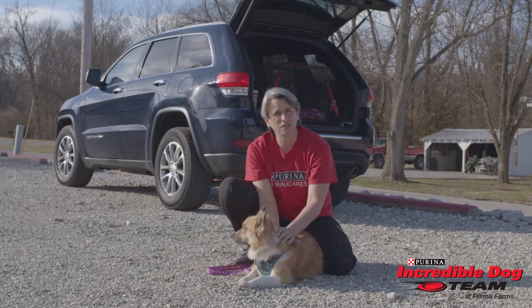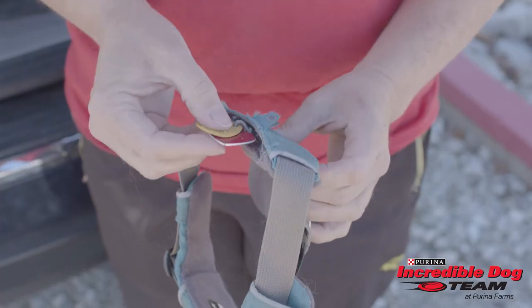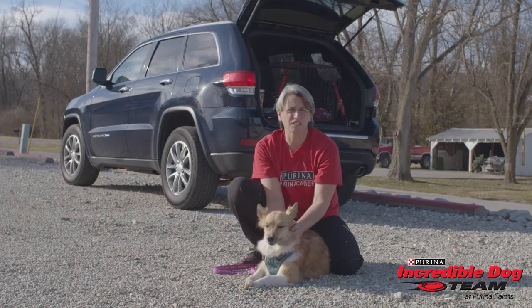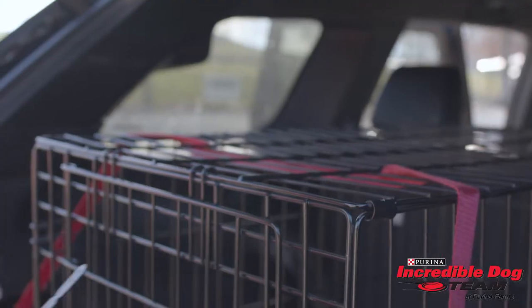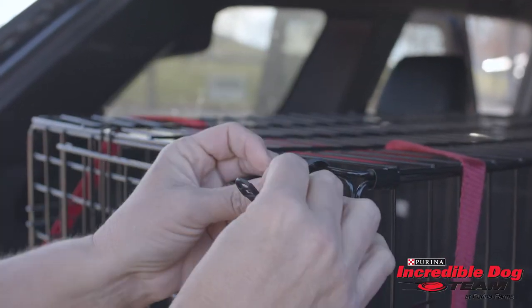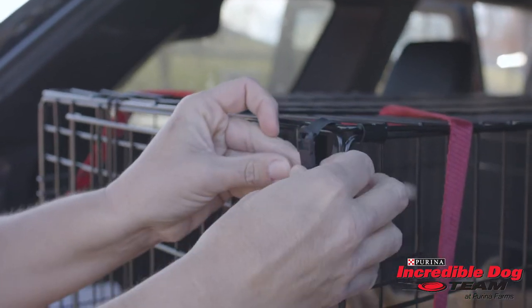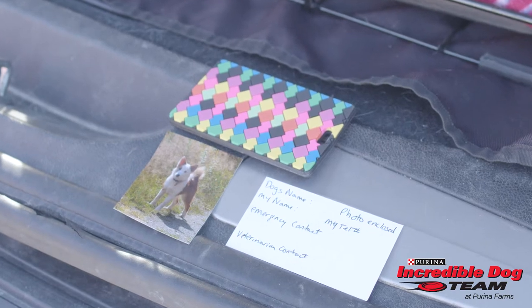Another tip is to make sure that you have proper identification on your dog, either on their collar or harness, or a microchip. The reason for these precautions is if your animal gets separated from you, you want to make sure that they get safely returned. Another thing you could put on your crate is identification tags. These tags have your dog's name, a photo of them, your information, and emergency contact information.